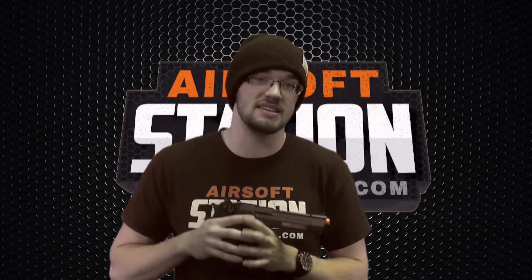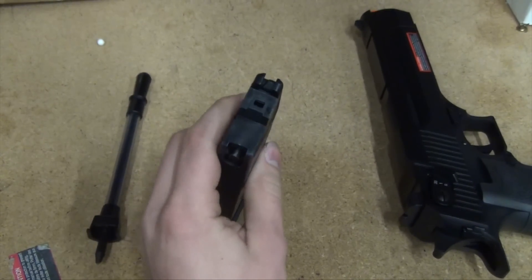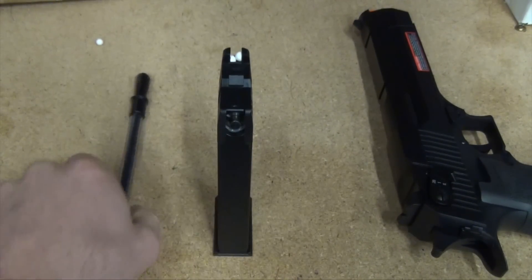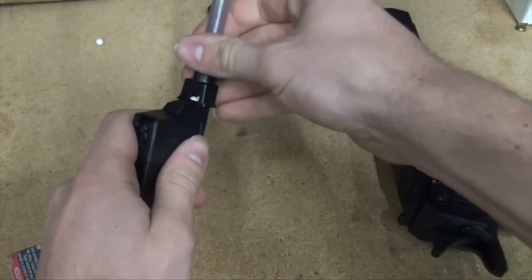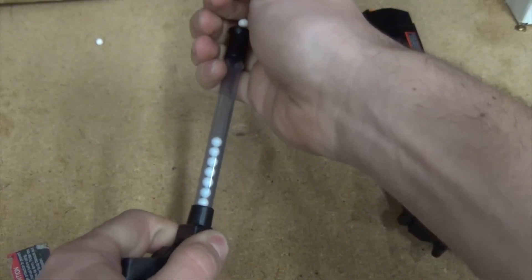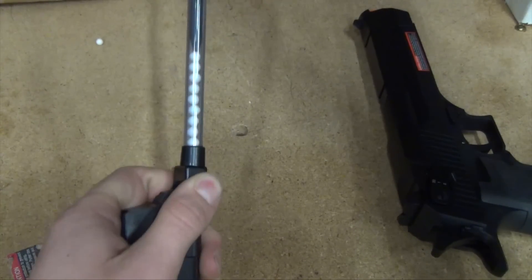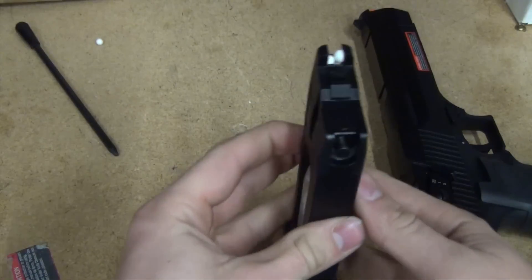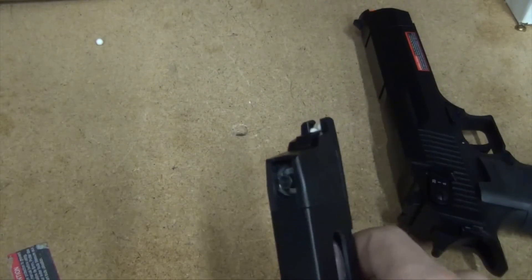Let's take this gun over to the chrono range and see how it performs. I also wanted to show you the cool speed loader that comes with the KWC Desert Eagle. With all pistol mags you have to load them by hand, which you can still do very easily with the Desert Eagle, but it also comes with a speed loader. The way it works is you put it right over the feeding lips of your magazine, pour some BBs into the tube, and then with the jamming rod you push it all the way down into the magazine and it loads very easily. If you ever lose it, it's not the end of the world — it's just very convenient to use while you have it.